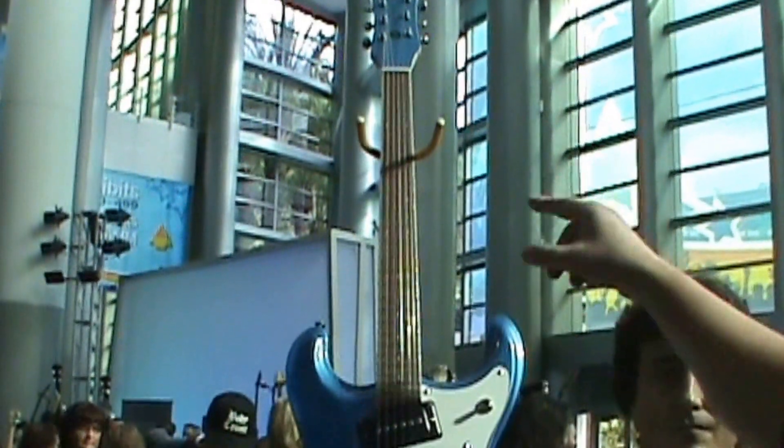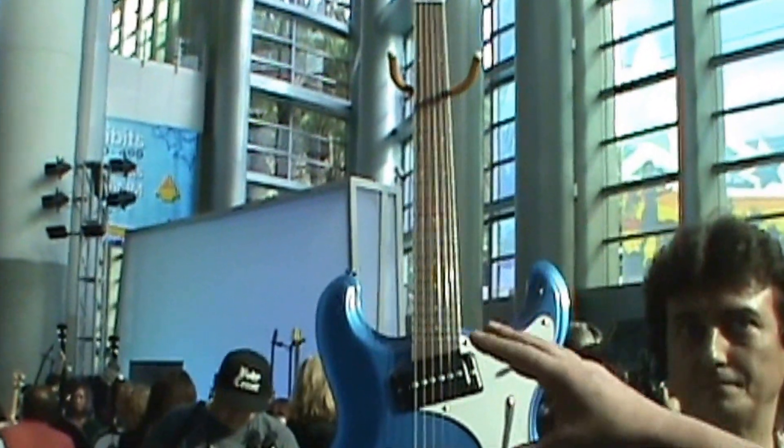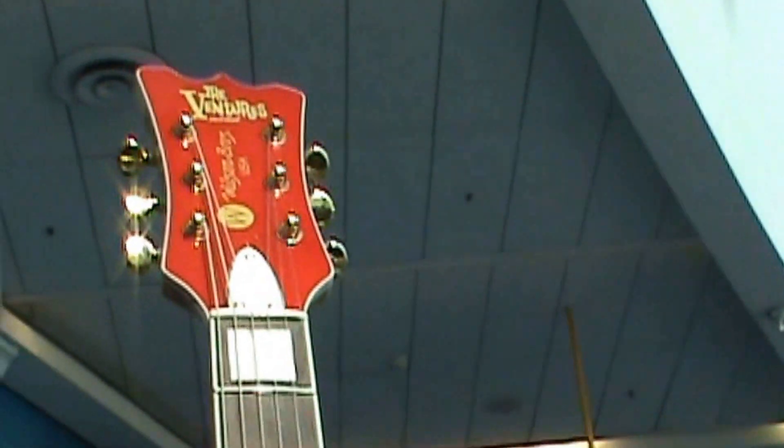This is actually a Moserite style guitar, which has a lot of history. The Moserite company was the first guitar brand the Ventures ever endorsed. This is a Moserite style Ventures model from Wilson Brothers Guitars. The headstocks are a little different — we have our own line.